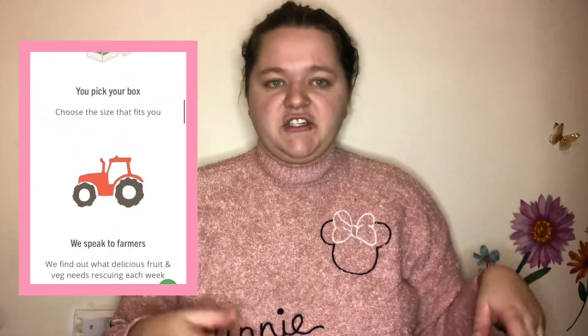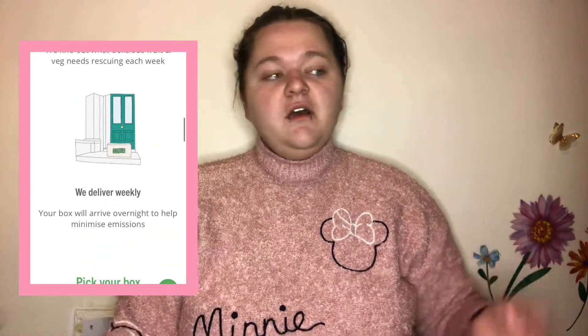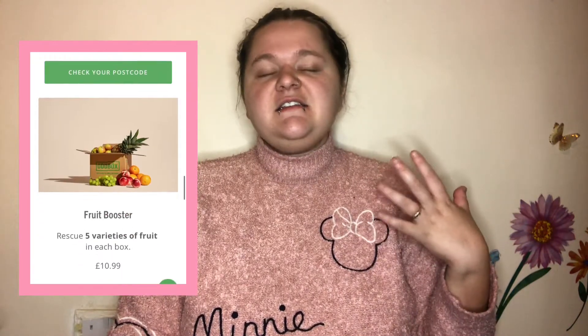What Oddbox is, it is basically all the stuff that doesn't look appealing enough for supermarkets to take it on — it's just fruit and vegetables that they sell for a certain price. Honestly, it is just such a clever idea.